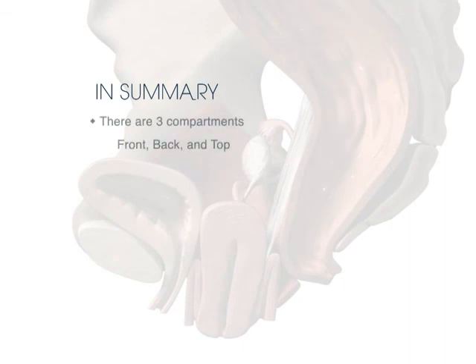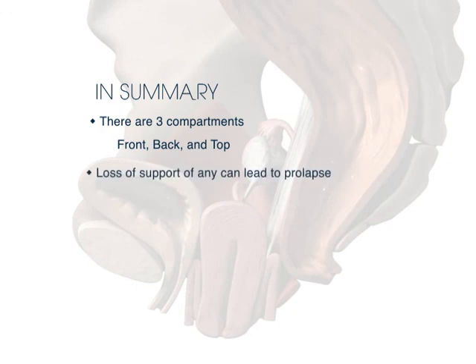In summary, there are three vaginal sections or compartments, and loss of support of any of these can lead to bothersome pelvic organ prolapse. Prolapse of more than one compartment is common and usually involves the top compartment.